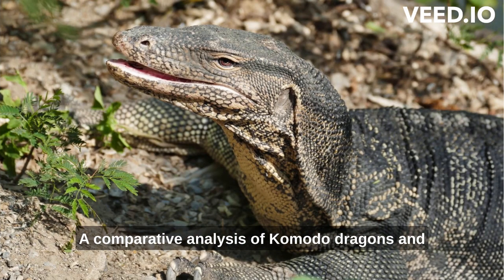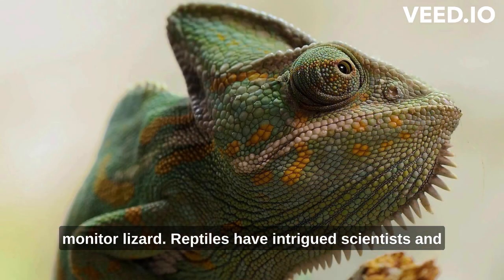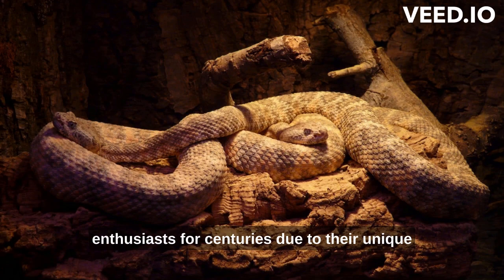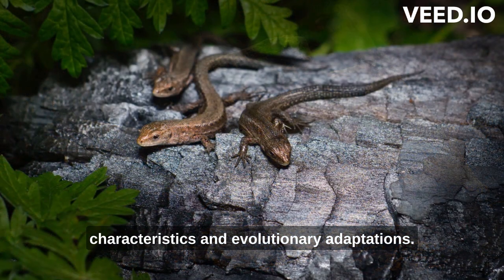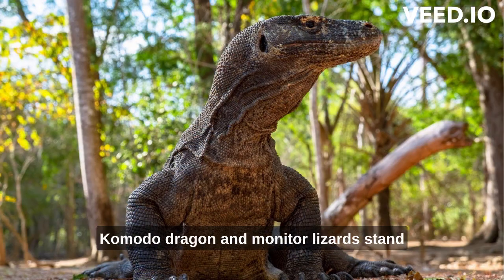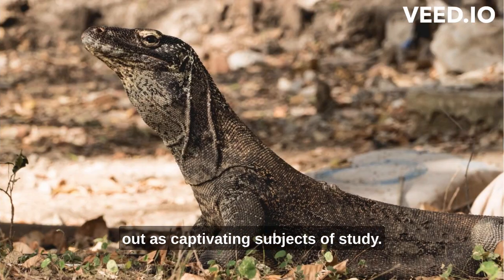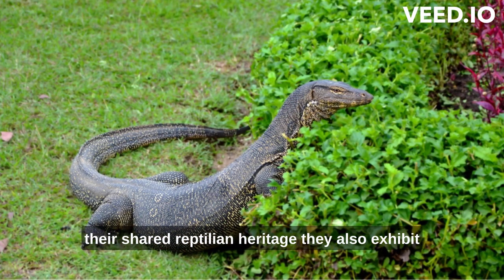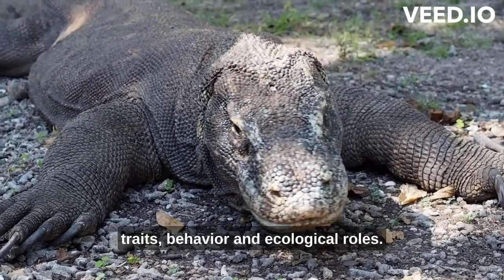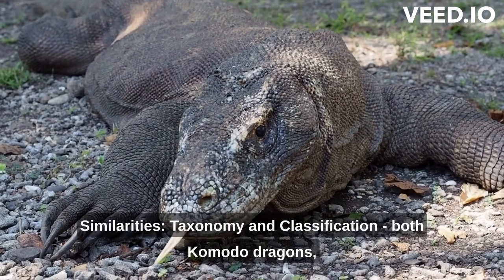A comparative analysis of Komodo dragons and monitor lizards. Reptiles have intrigued scientists and enthusiasts for centuries due to their unique characteristics and evolutionary adaptations. Among these fascinating creatures, both the Komodo dragon and monitor lizards stand out as captivating subjects of study. While they share certain similarities due to their shared reptilian heritage, they also exhibit distinct differences in terms of habitat, physical traits, behavior, and ecological roles, similarities, taxonomy, and classification.